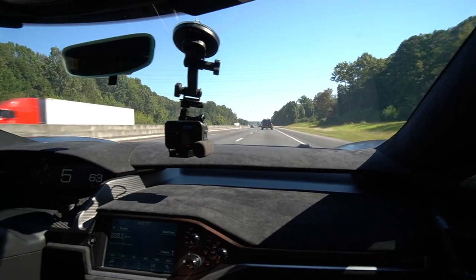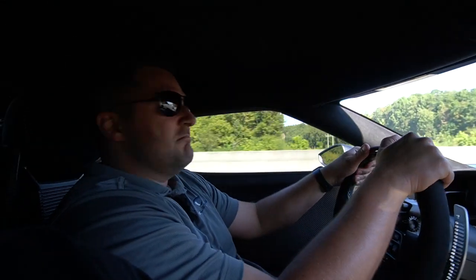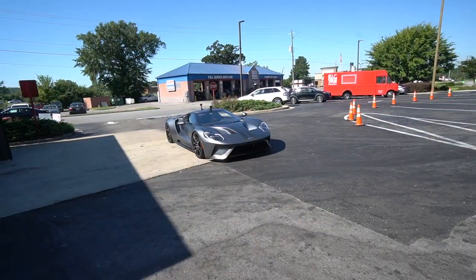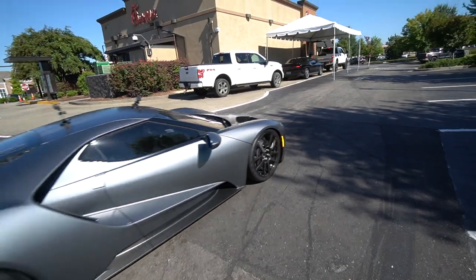It's not bad for a V6. I think you had a good idea taking this thing to lunch. Let's go to Chick-fil-A! Look how low it is — that thing is so mean looking, dude. That thing is sick.